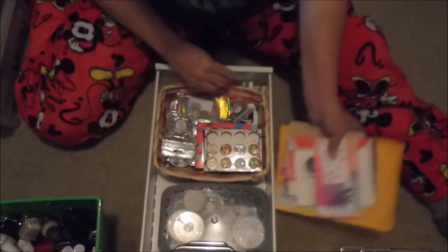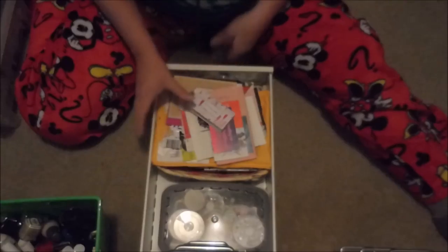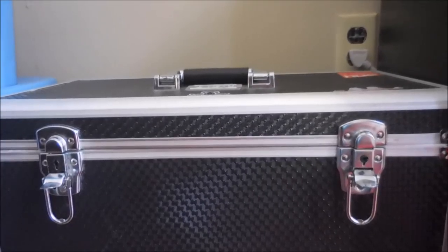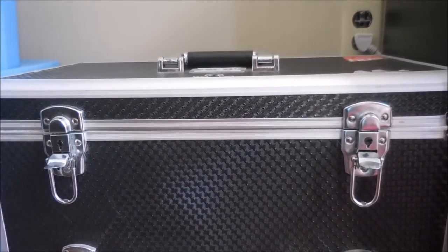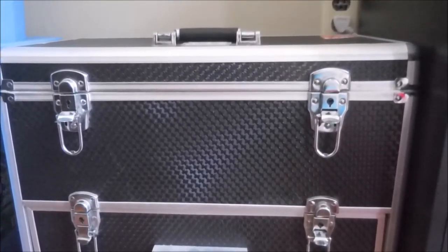I'm going to take you to one more place where I have nail stuff — it's out by my nail table in my living room. One day I'll have a mani cave and all of this will be in there. I'm going to head out to show you my stamping stuff.